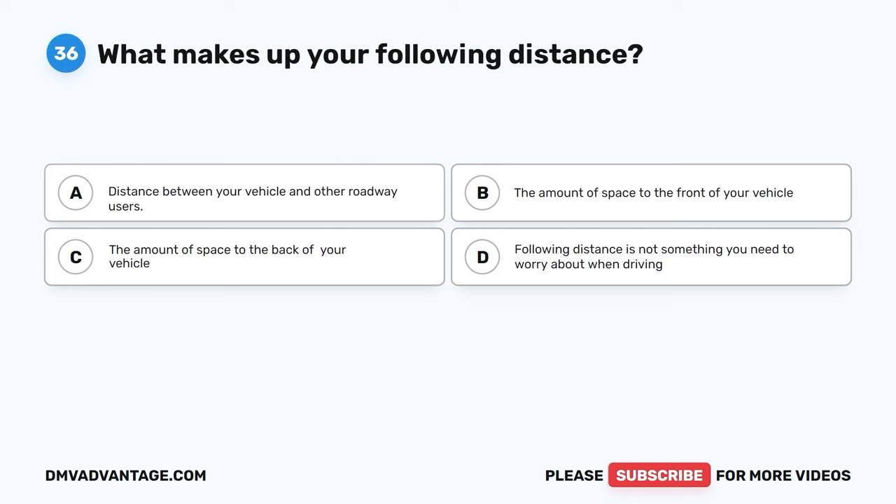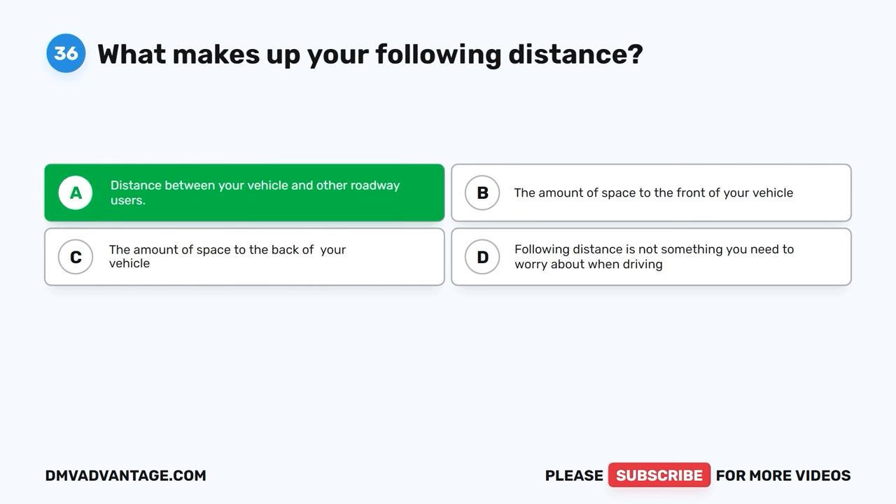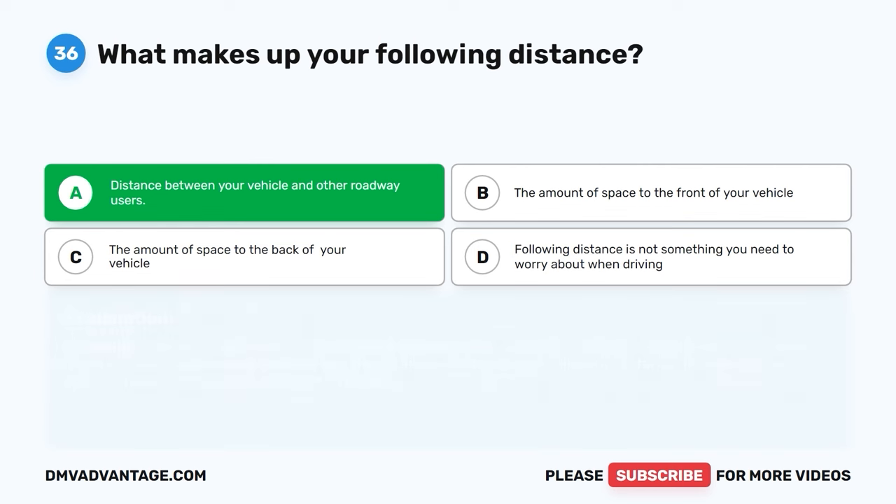Question thirty-six. What makes up your following distance? A. Distance between your vehicle and other roadway users. B. The amount of space to the front of your vehicle. C. The amount of space to the back of your vehicle. D. Following distance is not something you need to worry about when driving. The correct answer is A. Following distance is calculated by the distance between your vehicle and another moving vehicle or object. If you are driving in adverse weather, you should always increase your following distance to give yourself more time to avoid a conflict.